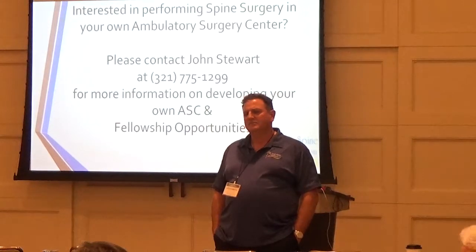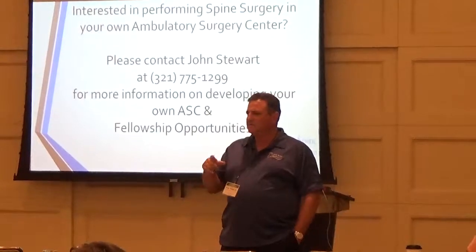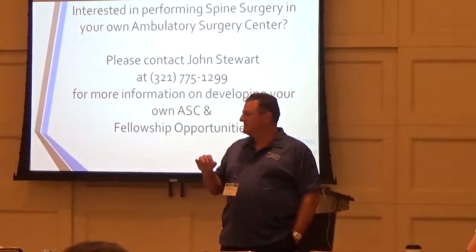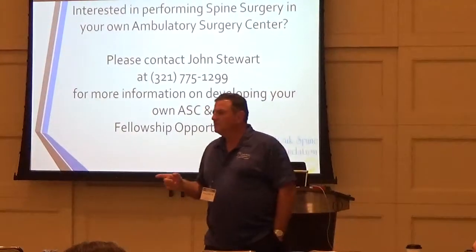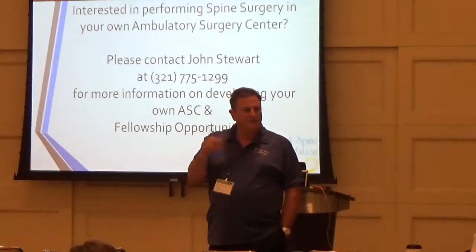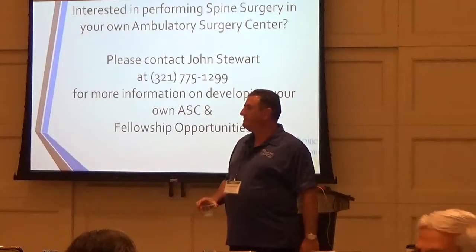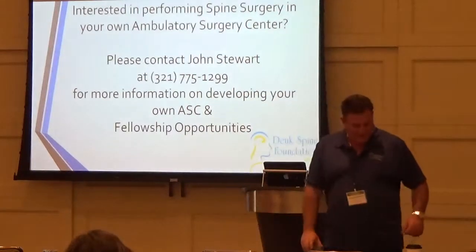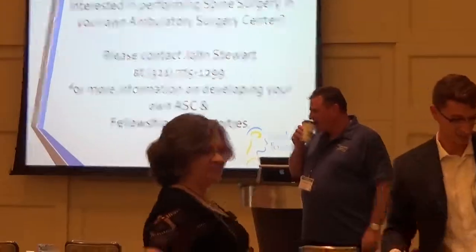I hope you all enjoyed it. Do we have contact information for everybody? If you don't mind sharing it, that'd be great. Thank you.